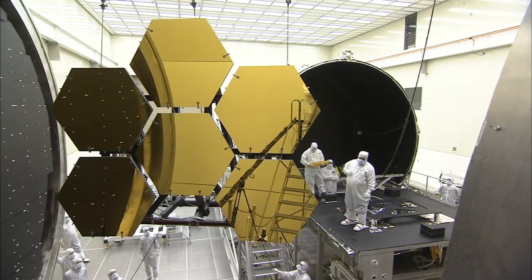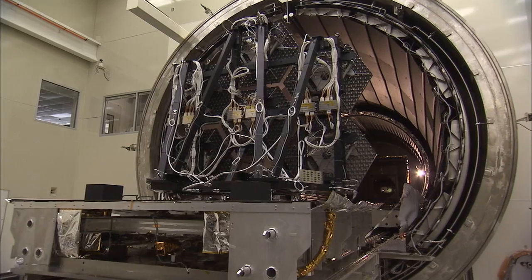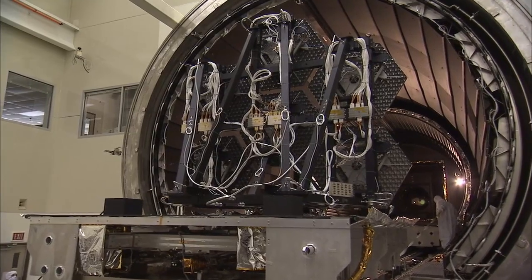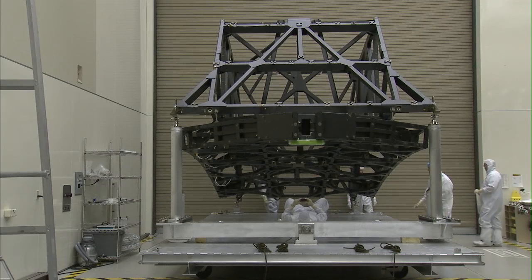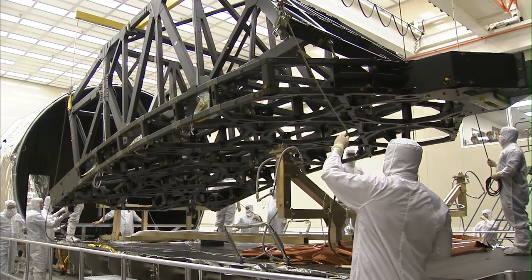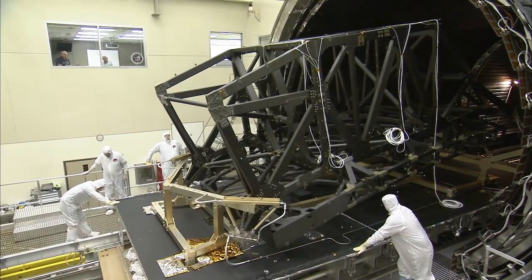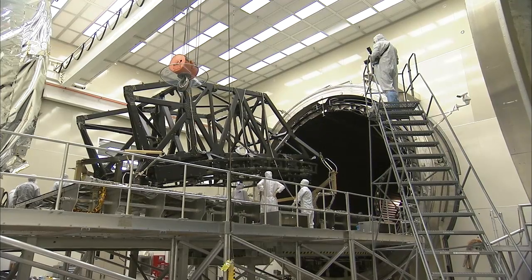Many parts of NASA's James Webb Space Telescope have spent time inside facilities that simulate the extreme environment of deep space, millions of miles away from Earth where the telescope will operate. The Primary Mirror Backplane Support Structure, or PMBSS, which is essentially the spine of the telescope, just completed testing inside the X-ray and Cryogenic Test Facility at NASA's Marshall Space Flight Center in Huntsville, Alabama.